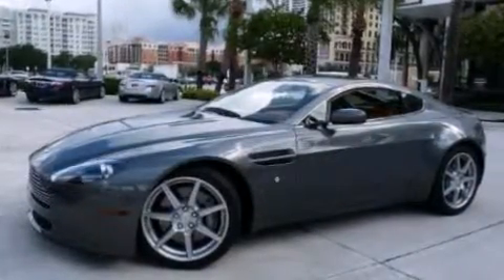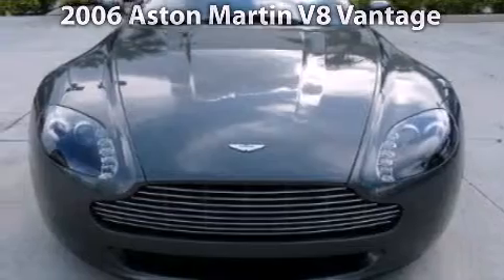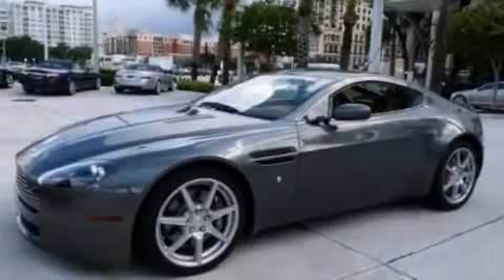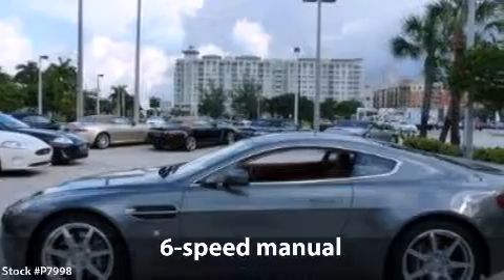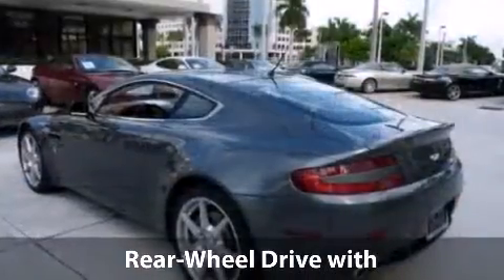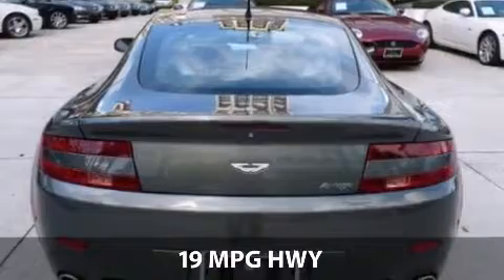Palm Beach Motorcars spotlights this 2006 Aston Martin V8 Vantage. This is a V8 Vantage with a 4.3-liter V8, 32-valve MPFI DOHC engine, 6-speed manual transmission and just under 4,000 miles, with a fuel consumption of 13 miles per gallon in the city and 19 miles per gallon on the highway.